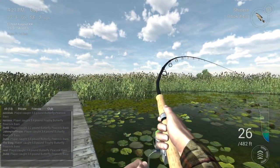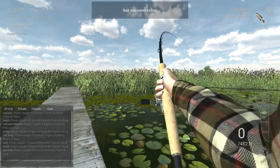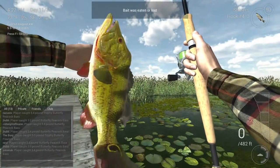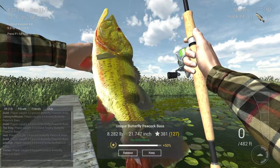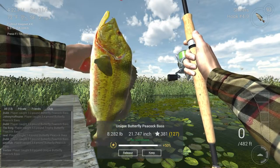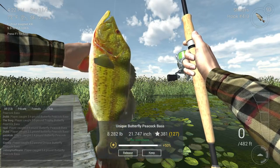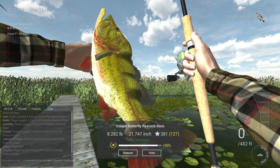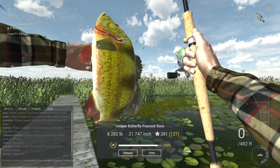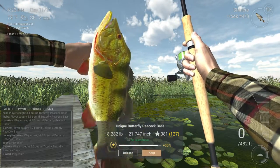Uniques always seem to swim over to this little lily pad section. And there he is — 2.3 pounds. Kind of on the smaller side for uniques; I think they can get over 9 pounds. A lot of experience too — if you have a premium account you can get a bit more. But yeah, that's really all there is to it.